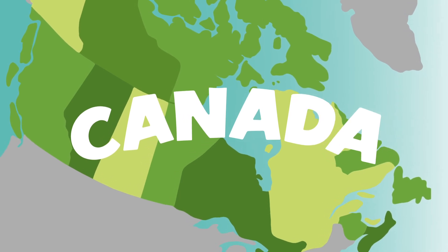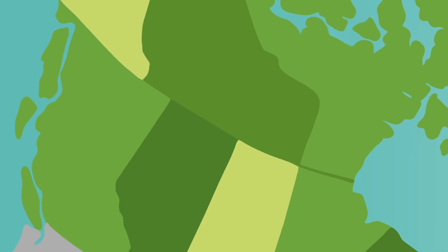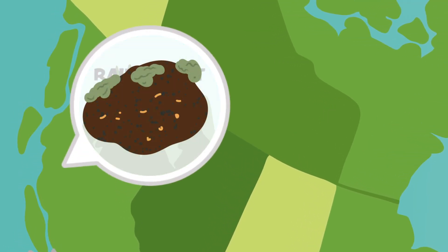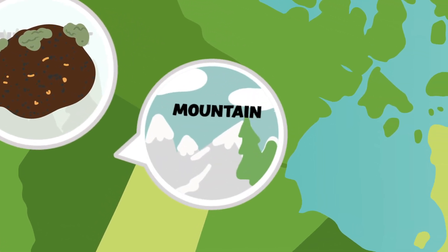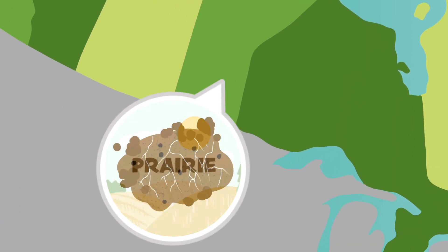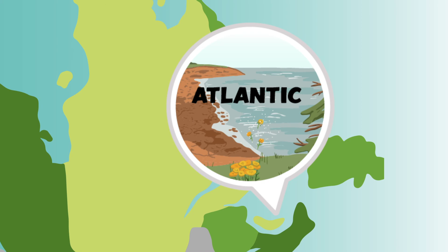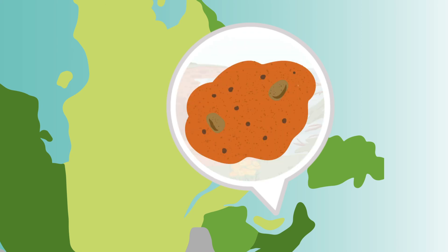But not all soil is the same — it can be very different depending on where you live. Some soils, like in the forest, can be rich and dark with lots of organic matter. Soil on mountains can be very shallow and have hardly any organic matter. Some soil, like parts of the prairies, are deep and have good nutrients so they're good for growing crops. And some soils, like those in Atlantic Canada, can even be bright red because of the amount of minerals in our soil.